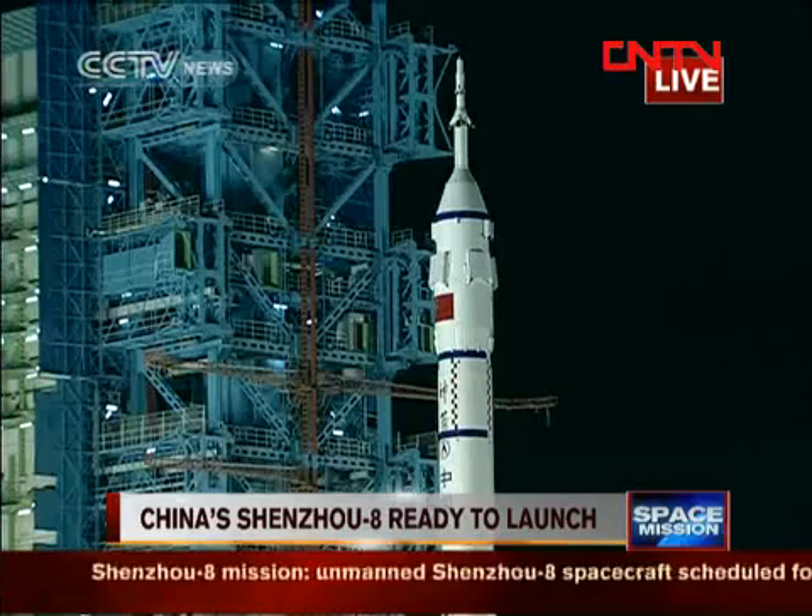10, 9, 8, 7, 6, 5, 4, 3, 2, 1, turn off! Engine starts. And we have a liftoff.